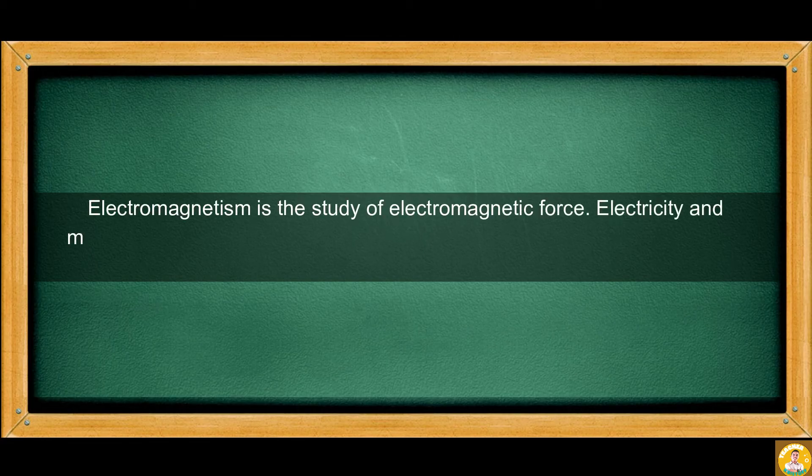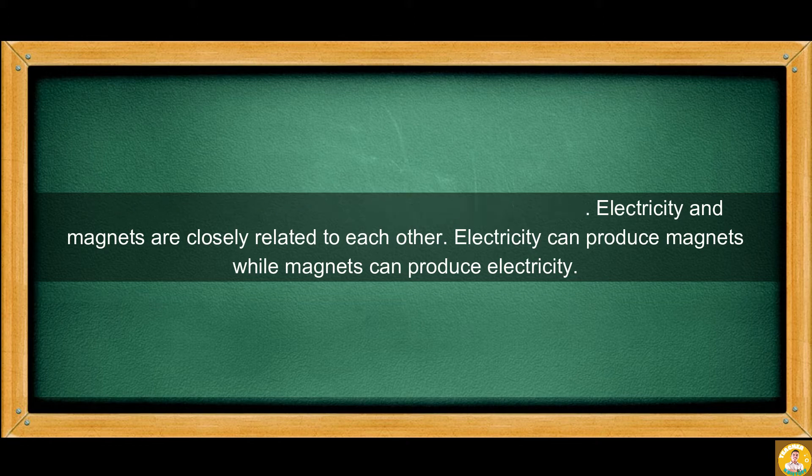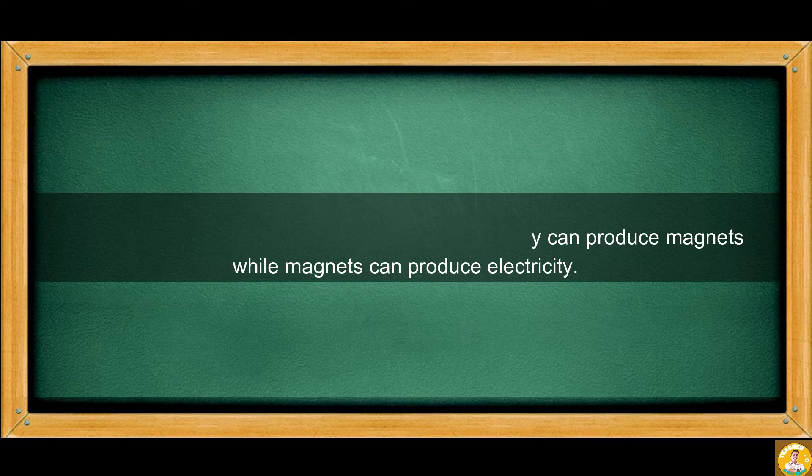Electromagnetism is the study of electromagnetic force. Electricity and magnets are closely related to each other. Electricity can produce magnets while magnets can produce electricity.